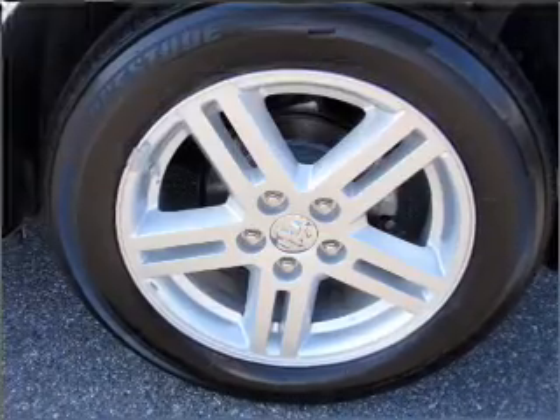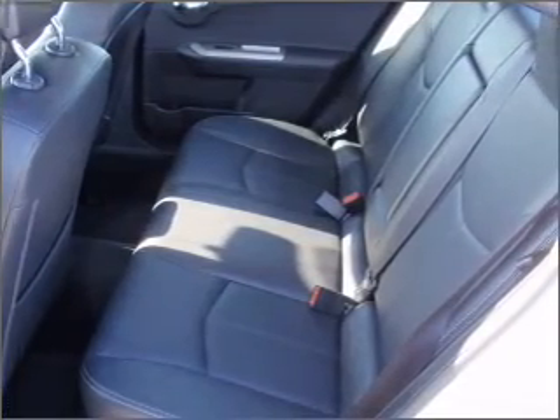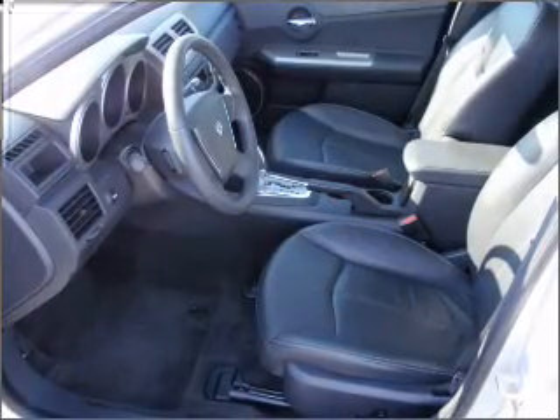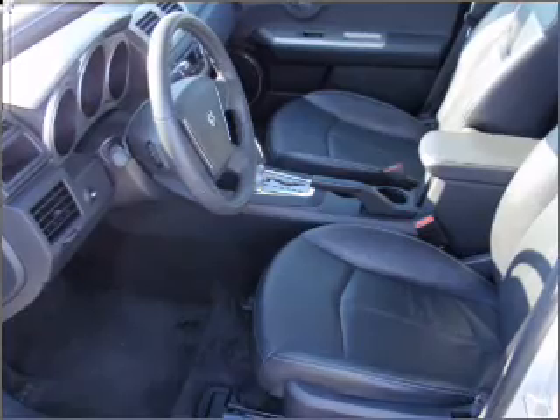Air conditioning, power door locks, power windows, power steering, cruise control, power mirrors, an alarm system, and an AM/FM stereo with a CD player. Let us put you in the driver's seat today. Call or click to contact us.